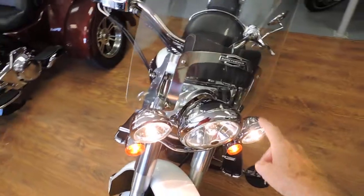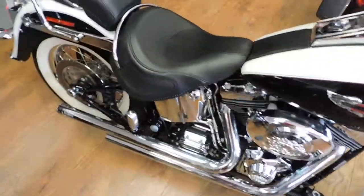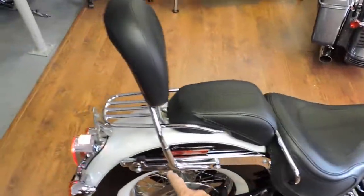Got the quick-remove windshield, Hooker's stage one quick-remove sissy bar.